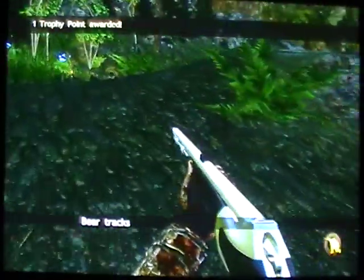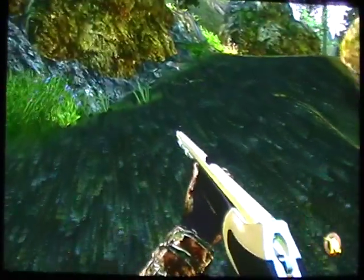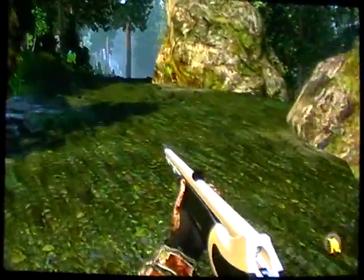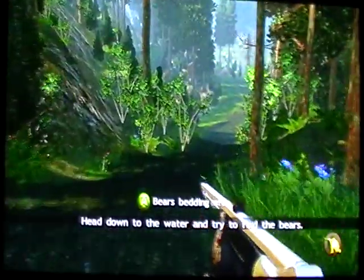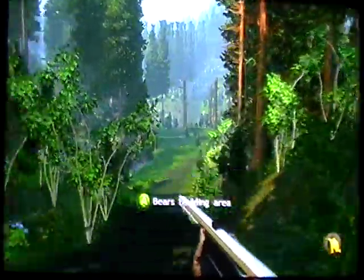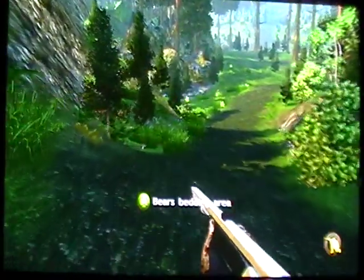Crouch down because you will scare them off instantly if you walk any further past that. Go ahead and examine those tracks there. Move on up the hill. As you come up this crest, he is going to tell you that you need to place your lures — go ahead and skip that cutscene. Move your way on down the hill. Right here by this tree — the far right one that you can see in this view — that is where you are going to place your scent tracks. You do have to stay crouched.